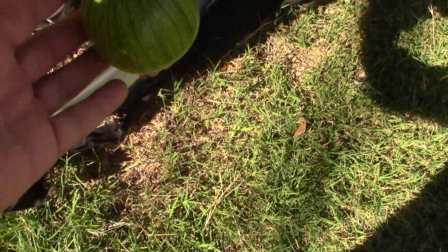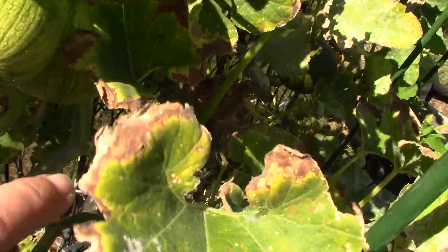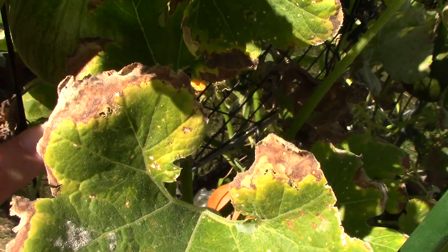Nice new pumpkins coming in. Got a couple up here too, though I think they're a little bit too close together.